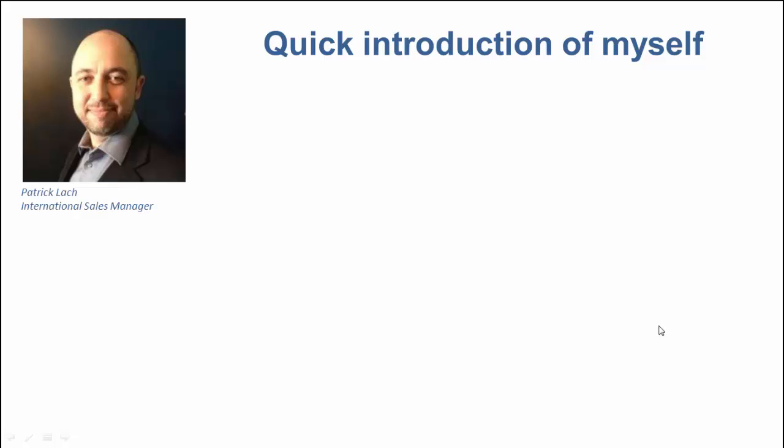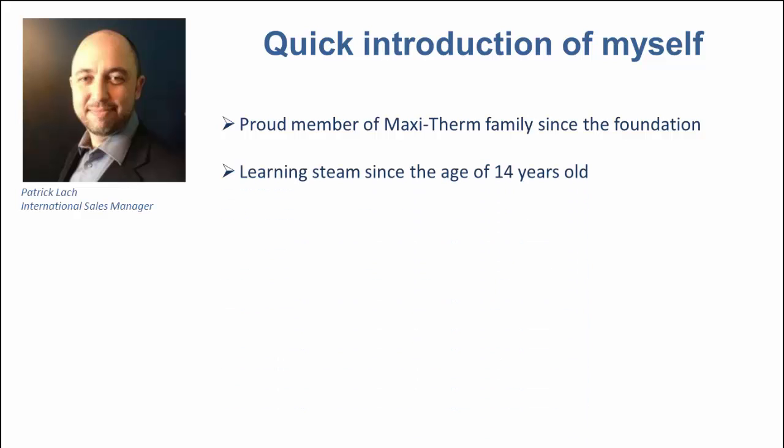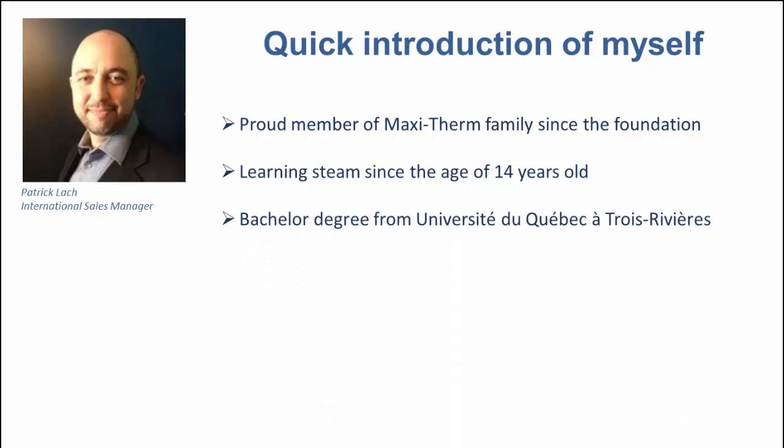A quick introduction of myself. I'm a proud member of the MaxiTerm family since the foundation. My dad taught me everything about steam, so I've been learning steam since the age of 14 years old. I have a bachelor's degree from Université du Québec à Trois-Rivières. We are based in Montreal, Canada, so my first language is French — some of you have probably noticed already. I'll do my best to make you understand my English.